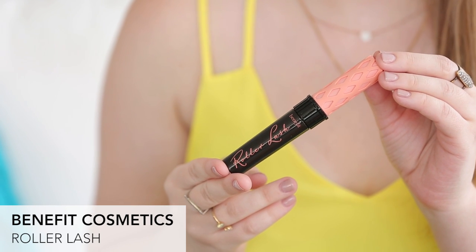So this next product is from Benefit — it's their Roller Lash Mascara, and I would be lying to you guys if I said that this product has not completely changed my life and my beauty routine. I'm obsessed with it and I recommend it to all of my friends. The great thing about this is it's the only mascara I've ever tried that I can put on just one coat and be done with.